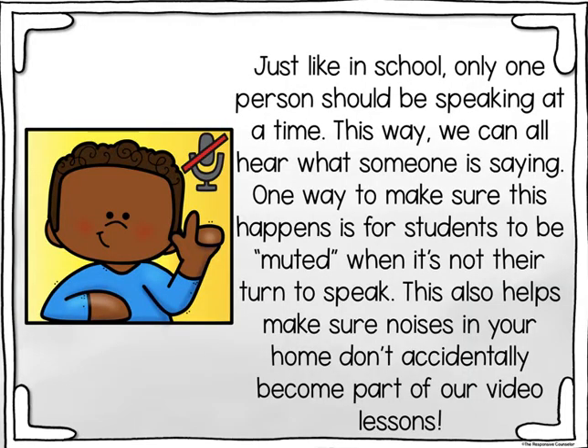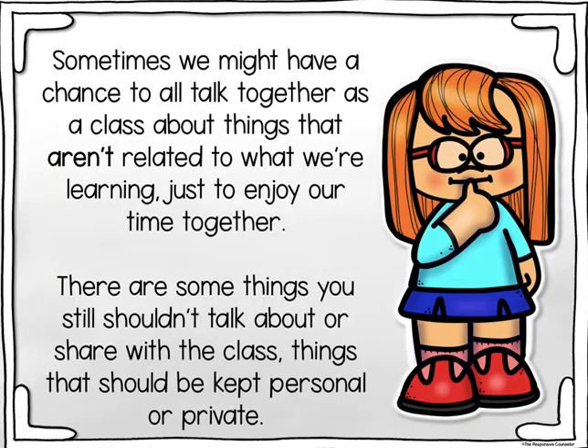Just like in school, only one person should be speaking at a time so we can all hear what someone is saying. One way to make sure this happens is for students to be muted when it's not their turn to speak. This also helps make sure noises in your home don't accidentally become part of our video lessons. Sometimes we might have a chance to talk together about things not related to learning — just to enjoy our time together. But there are some things you still shouldn't share with the class — things that should be kept personal or private.